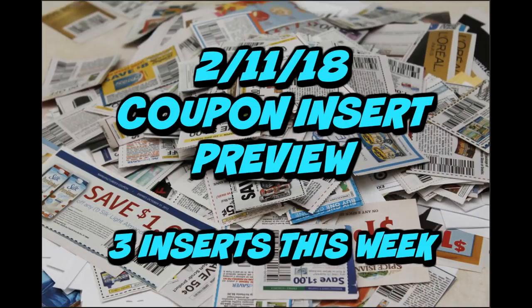It's time for your February 11th coupon insert preview. This week we are expected to get three inserts: one SmartSource and two Red Plum. I think there's some good coupons to grab. We have a $2 off one Persil, a Revlon makeup coupon good for $3 off face, lip, and eye. We're getting Soft Soap — there's just a couple of coupons that will make for some really great deals, especially if you plan on doing some couponing this upcoming week.